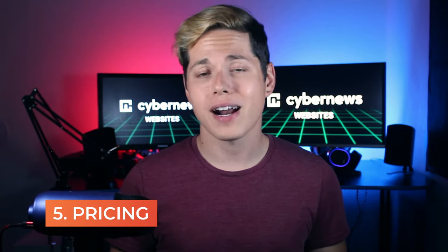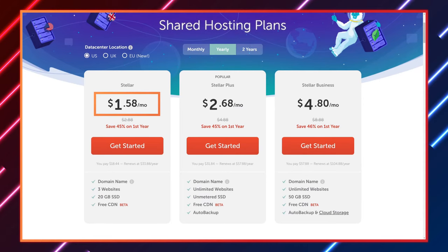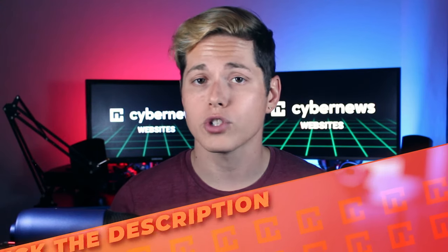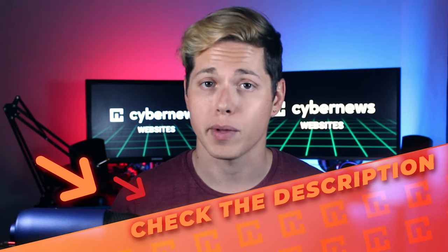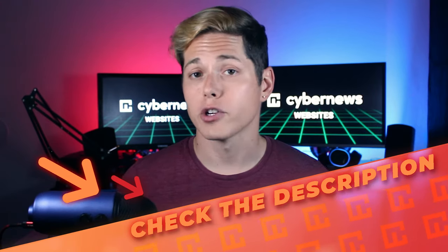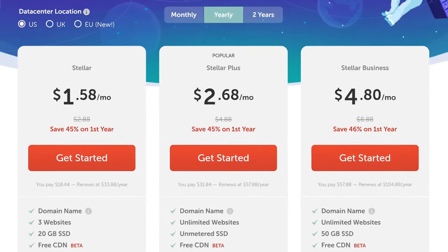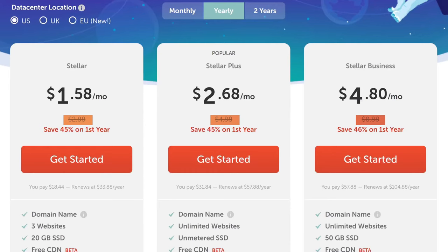When it comes to pricing, Namecheap lives up to its name. Shared hosting starts at $1.58 a month, and you can also buy managed WordPress hosting called EasyWP. The prices fluctuate, so make sure you check the latest pricing details in the description below. Many hosting providers lure you in with rock-bottom prices and then jack prices up three or four times. Namecheap renewal prices are around two times higher than the original price, so that's a minimal increase compared to competitors.